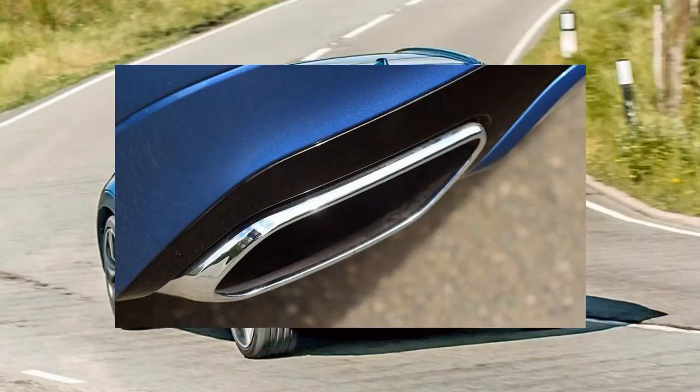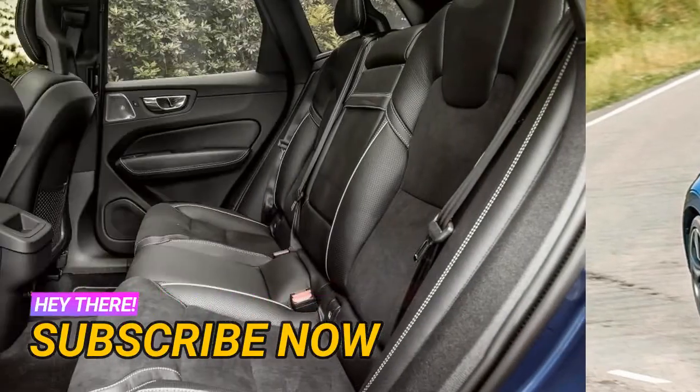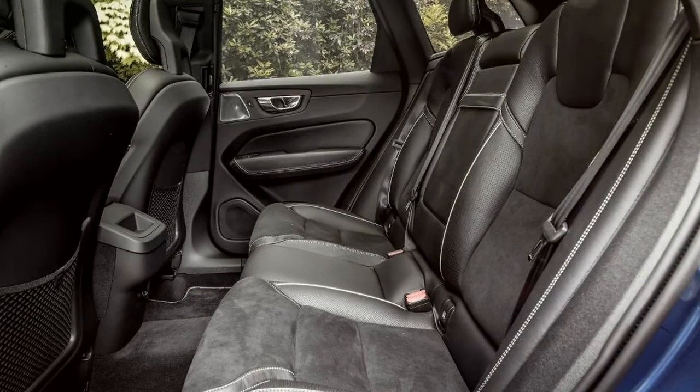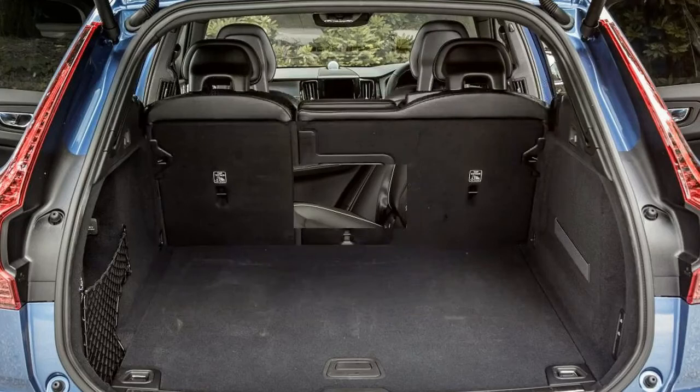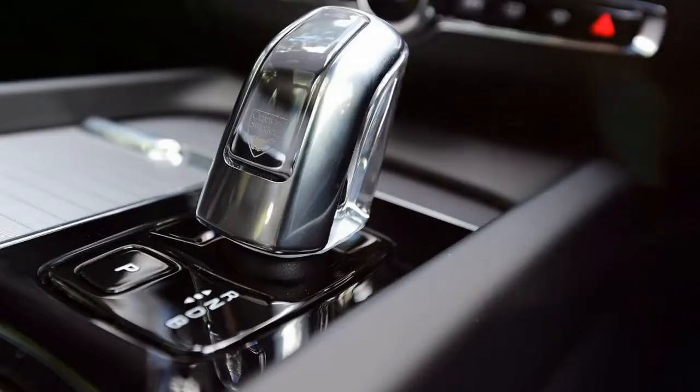In the XC60, though, the motor gets its power from a 10.4 kWh battery rather than the XC90's 9.2 kWh unit, and this car can travel up to 28 miles on pure electric alone. Connect the XC60 up to a fast charger and it can be recharged in 2 and a half hours. That jumps to between 3 and a half and 6 hours if it's plugged into a domestic 3-pin socket.